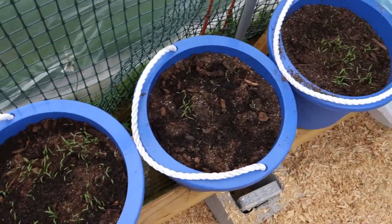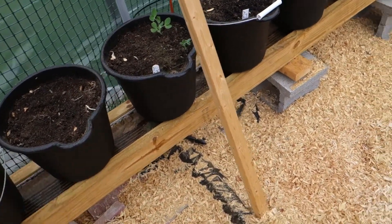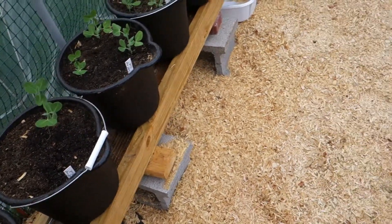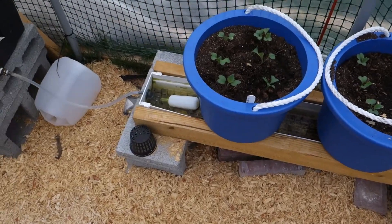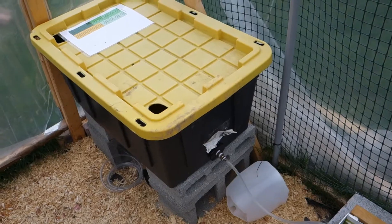They're doing pretty good. It's about time I have to clean out the water — it's a little bit more scummy and algae in here because it's warmer. I just have to come through with the hose and clean it out whenever I fill this up, which is usually about once a month.